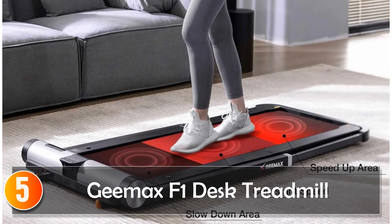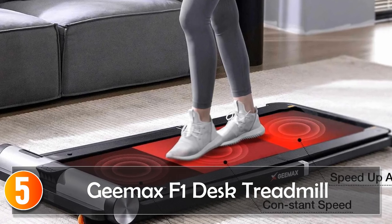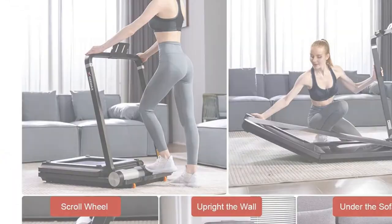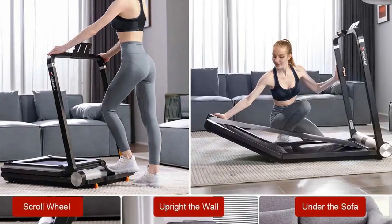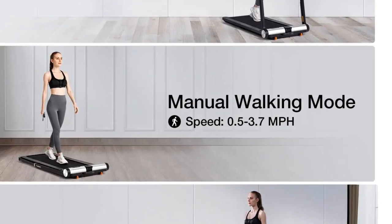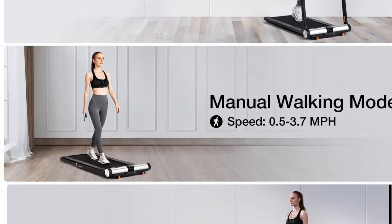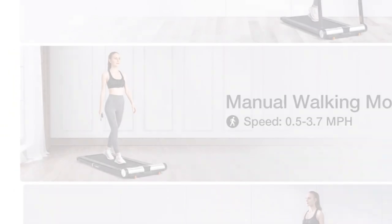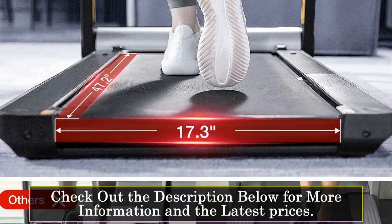Starting at number 5, the GEMAX F1 Desk Treadmill is a space-saving solution designed for both running and walking workouts in compact spaces. Its LCD display offers touch-button controls, showcasing crucial exercise metrics such as runtime, distance, speed, calories burned, mode, and step count. This 2-in-1 treadmill supports both running and walking modes, catering to diverse exercise needs.